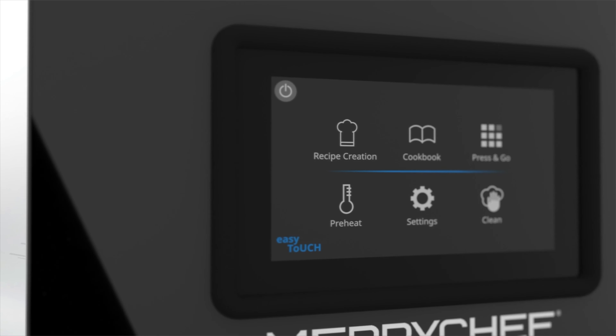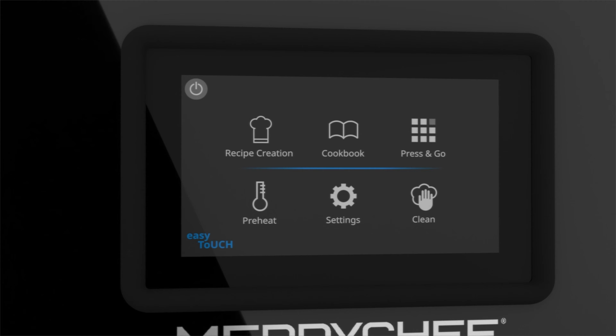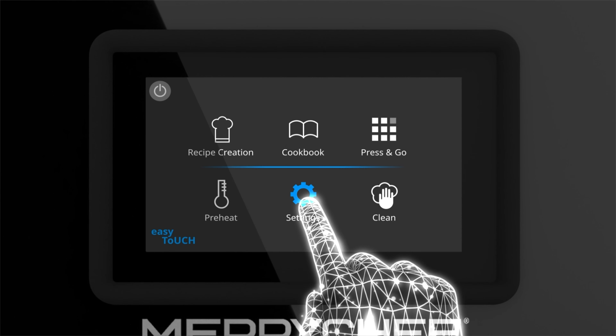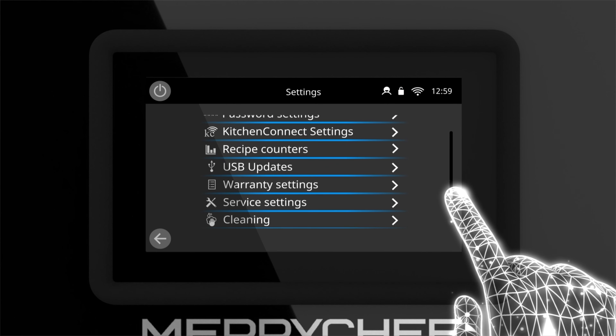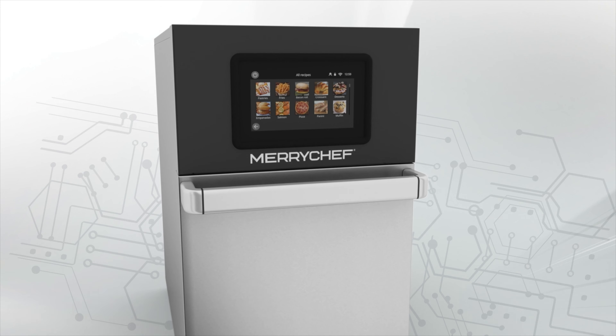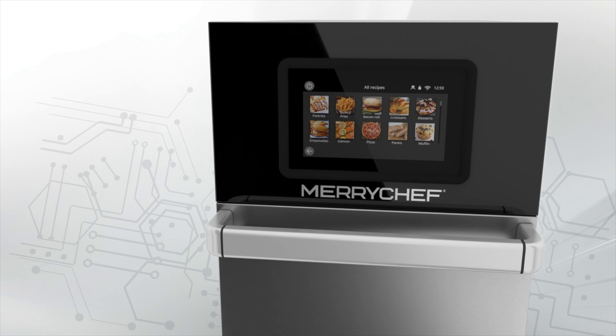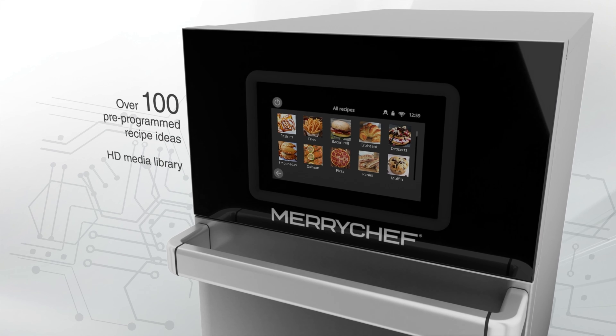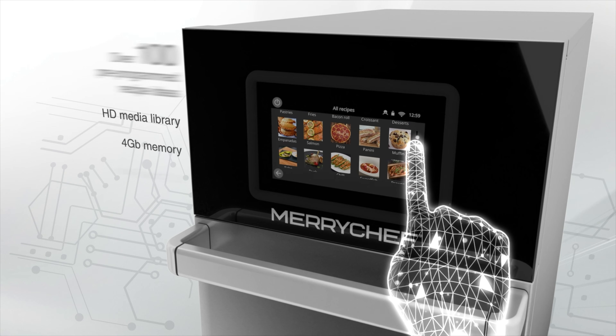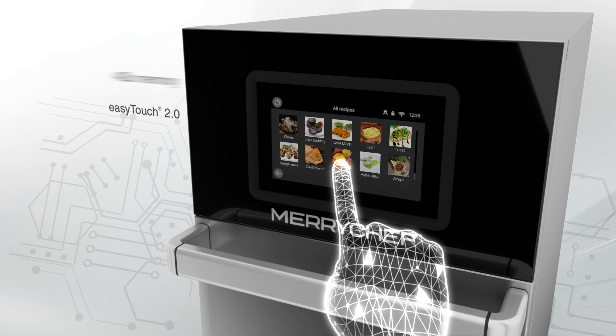New generation software is more intuitive than ever before, with customizable oven settings and pre-programmed one-touch recipes. Just press and go for consistent results every time, avoiding waste.